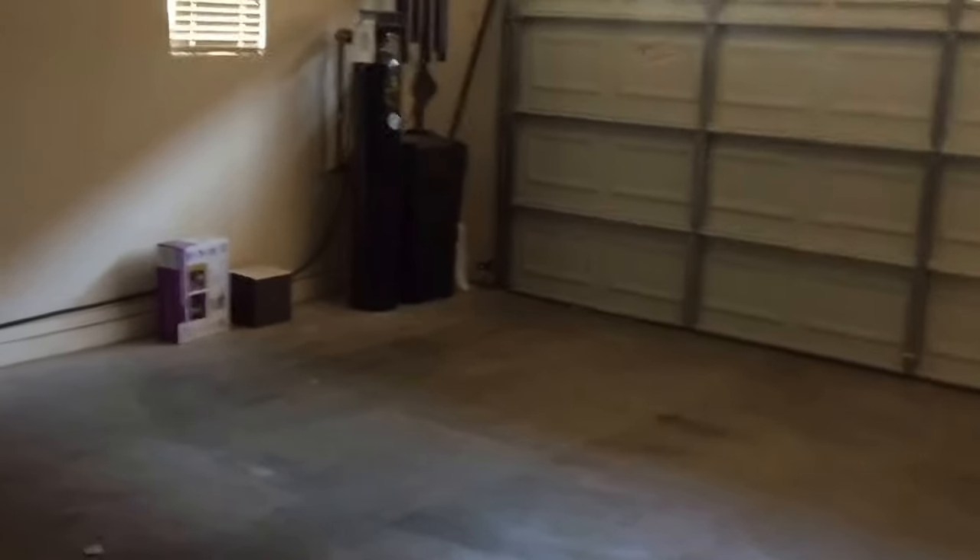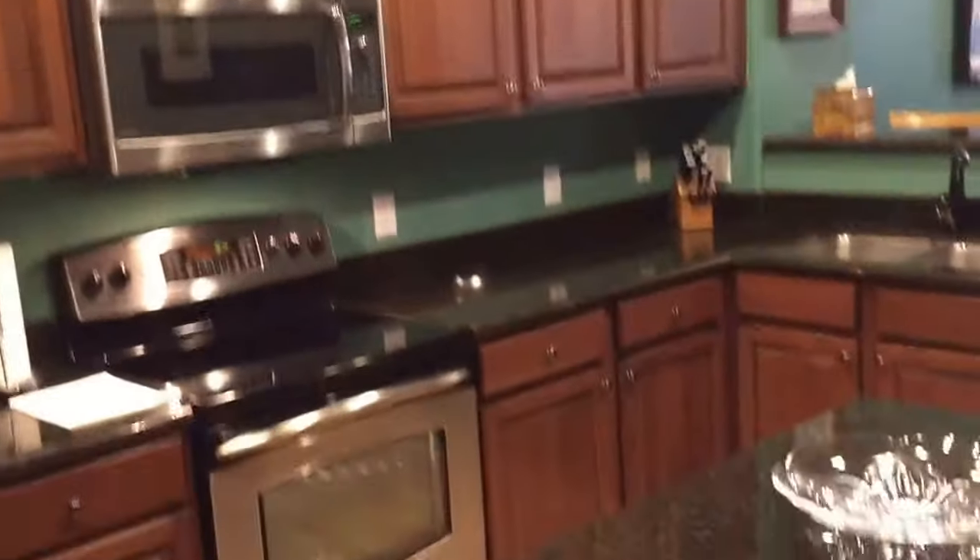I've sold a few units in this complex before, and I have to say this one is the nicest that I've seen — the other ones I've sold here were very nice as well. There's a double garage with a rear entry that goes right into the kitchen. The pantry door is there on the right. Here's another look at the kitchen.